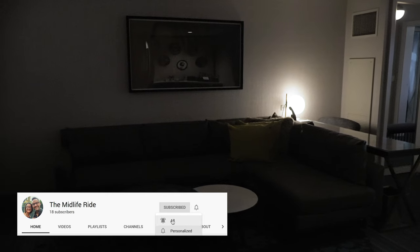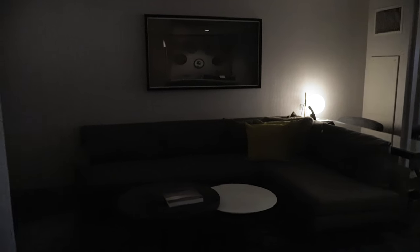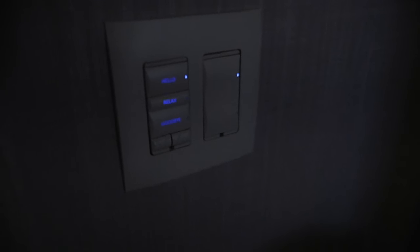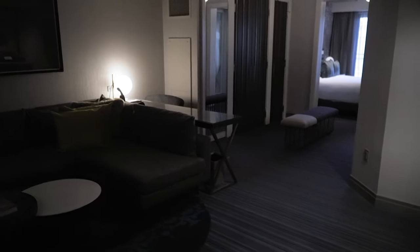It is a one-bedroom terrace with a fountain view, which we're going to show you. But one of our favorite things about these rooms here at the Cosmo are these light switches, which give you the opportunity to select your lighting in the room. There's the hello feature, the relax feature, and the goodbye feature. I'll try to show you what happens when you press those buttons.